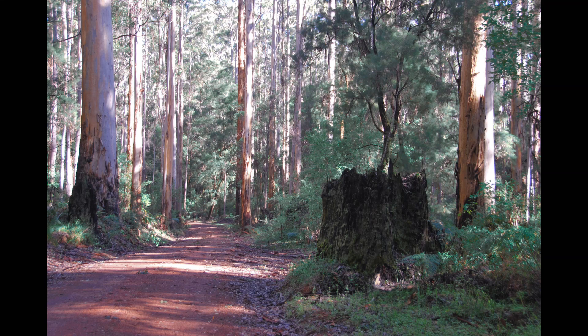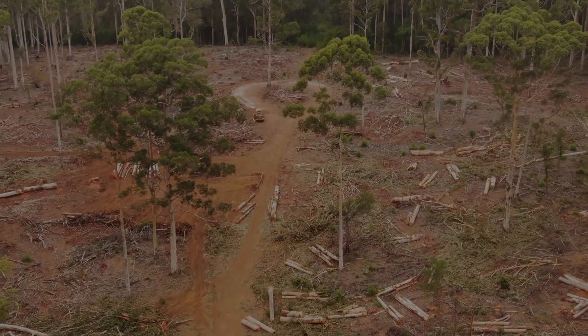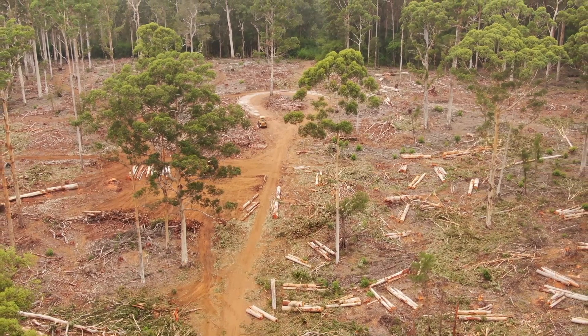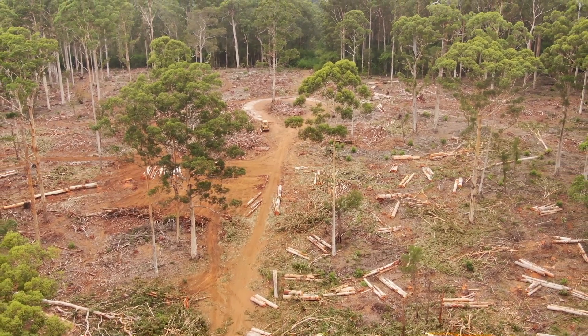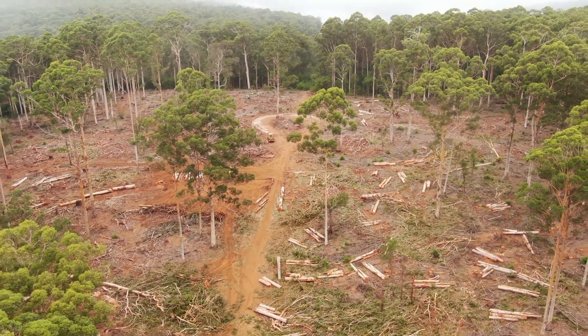This forest was originally clear-felled by the Pemberton sawmill, initially to produce karri sleepers for the Transcontinental Railway, but later it produced products ranging from mine guides to housing timbers to fruit cases. Regenerated from retained seed trees, this forest is now being harvested for the second time and is at the start of a new cycle of regeneration and tending.